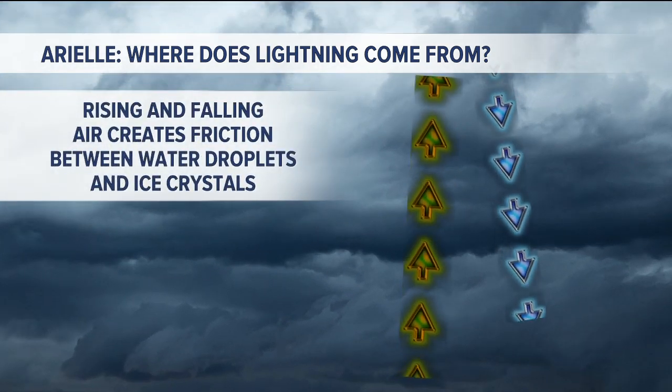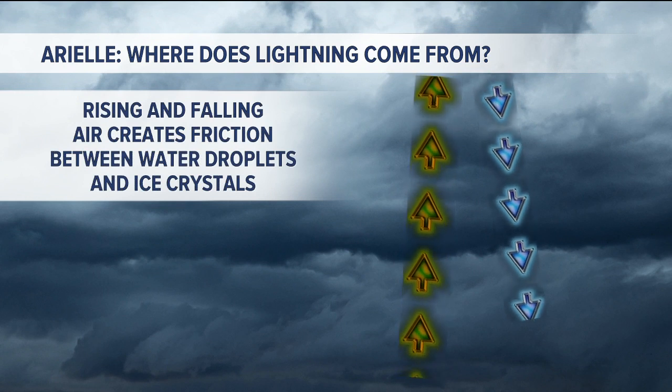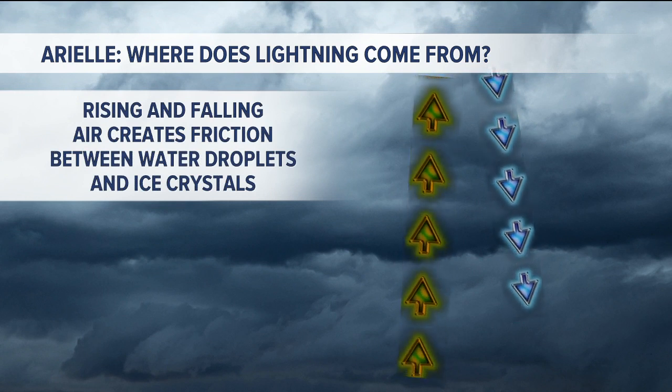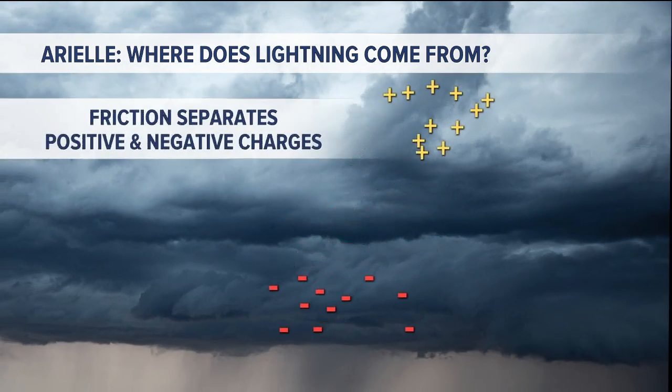Well, within the thunderstorm, you have rising and falling air, and the air is bumping around and hitting all sorts of water droplets and ice crystals, and that creates friction.